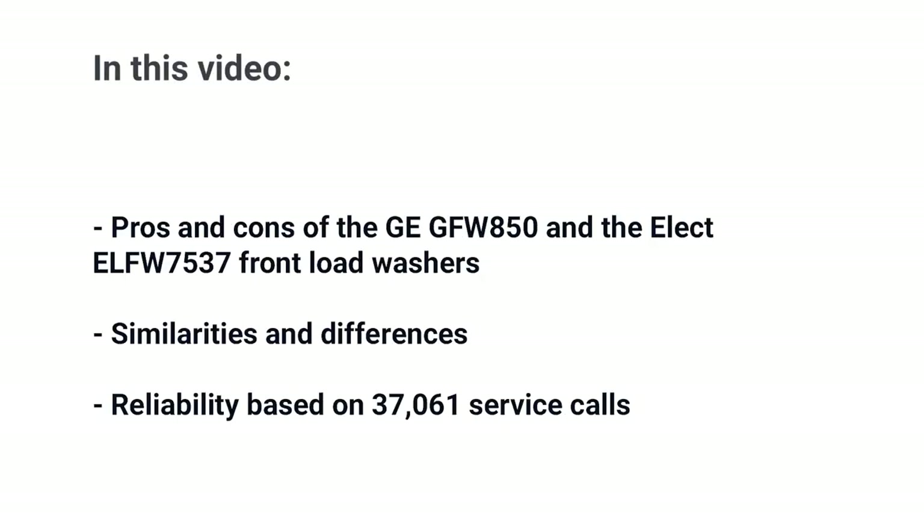In this video, you'll learn the pros and cons of both. I've chosen the best washer from each manufacturer. First, let's talk about what they have in common because they both have similar features worth considering. Then you'll learn the differences.